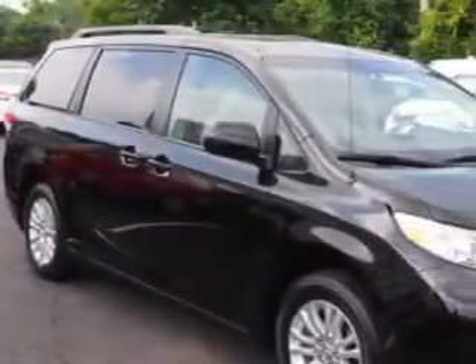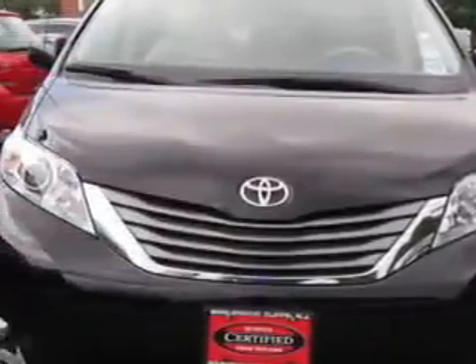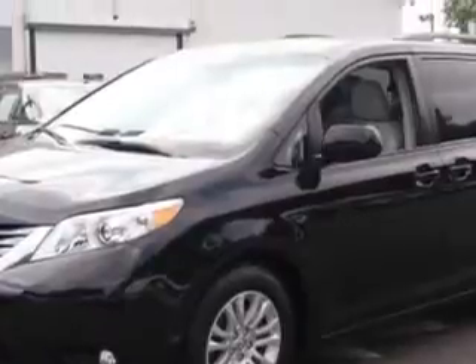Parkway Toyota knows you want more in a car. You expect the best from your vehicle. Check out this black 2013 Toyota Sienna Minivan, equipped with a 6-cylinder engine and an automatic transmission.